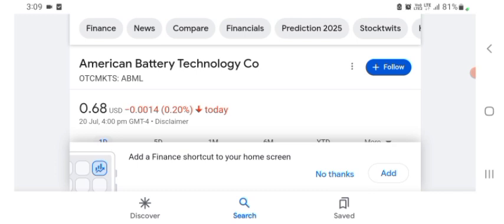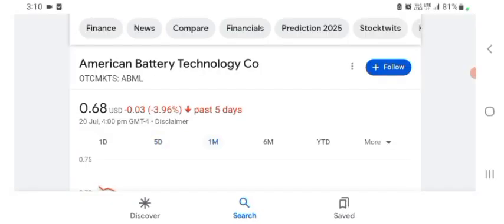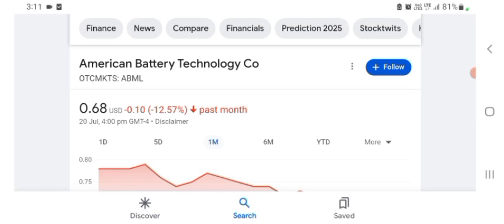Still does not really make a ton of sense to me what they do. I guess I have to see one of their products. So they are a tech company basically, and it looks like they are doing things in technology. The stock was trading at $0.68 US dollar with 0.22% negative in a day. In five days before, the stock was trading at 3.96% negative in a day. In one month before, the stock was trading at 12.57% negative in a day.